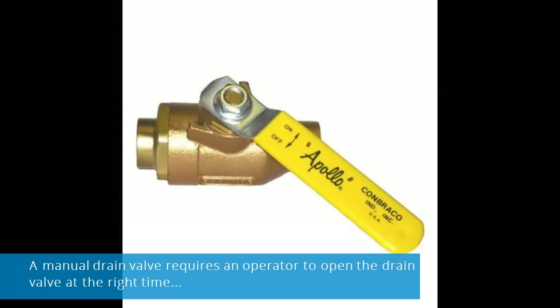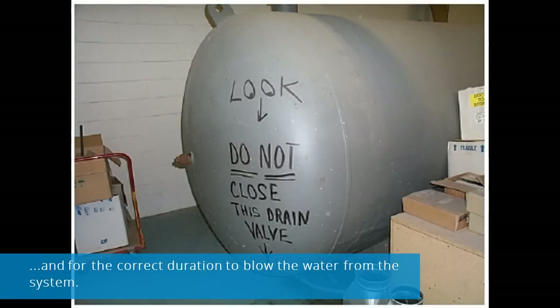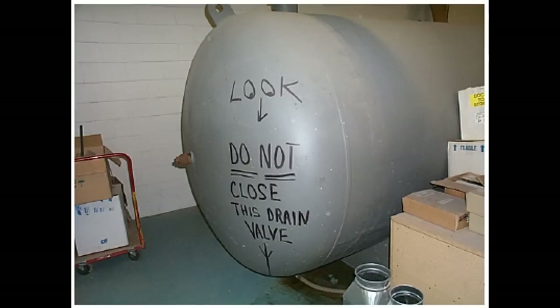A manual drain valve requires an operator to open the drain valve at not only the right time, but for the correct duration to blow the water from the system. This system requires great diligence and an excellent memory.